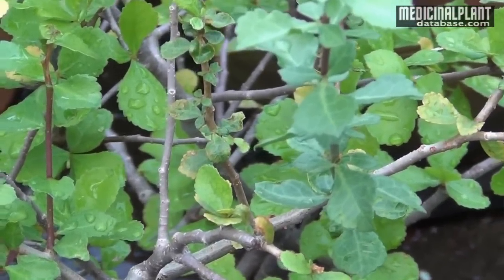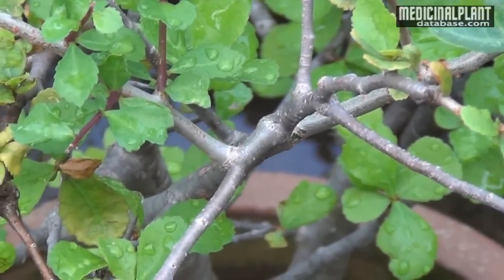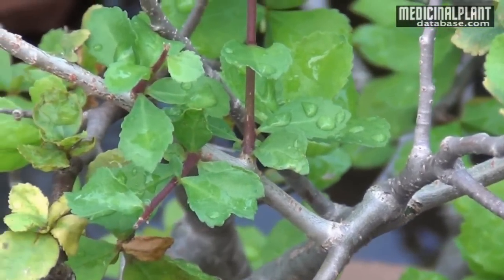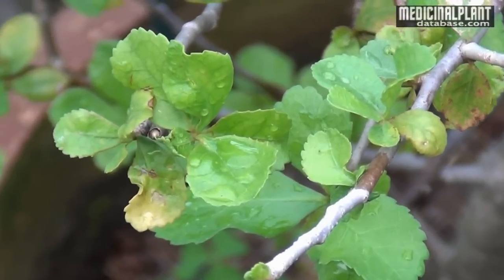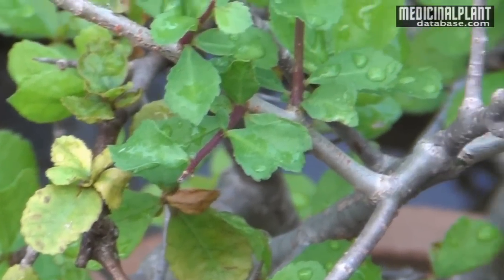Its common name is Bdellium tree and in Sanskrit it is termed as Kukulu. It is a moderate sized thorny tree with ash colored rough bark. Leaves are alternate and serrated in the upper part. The flowers are small, brownish red, and the fruits are ovoid drupes that become red when ripe.